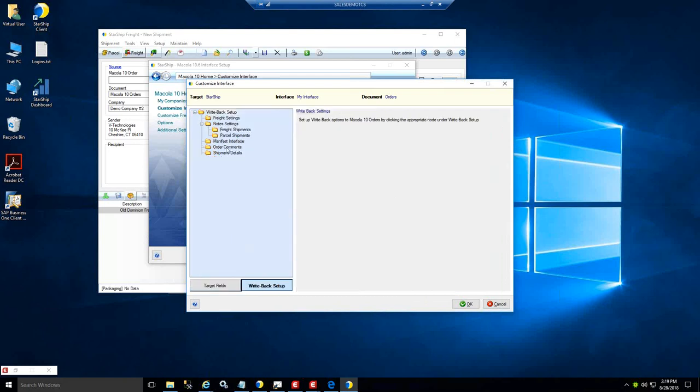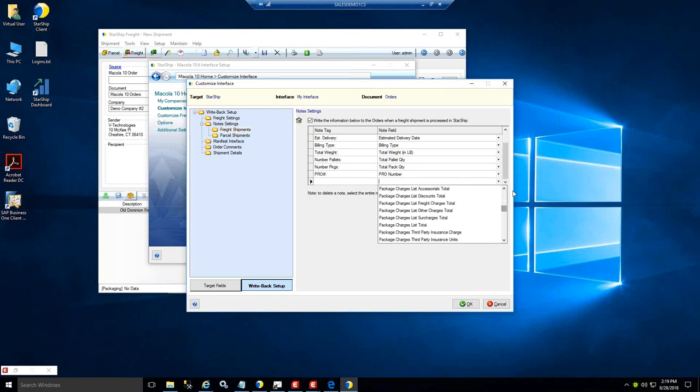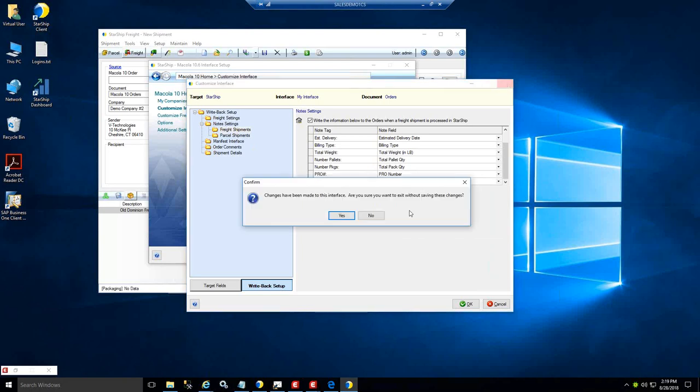On the notes you also have some capabilities here. You have both parcel and freight information, so you can have different types of information written back for your LTL shipments. You can go in and look at all the various fields available on the writeback and configure exactly how you want the information to show up.